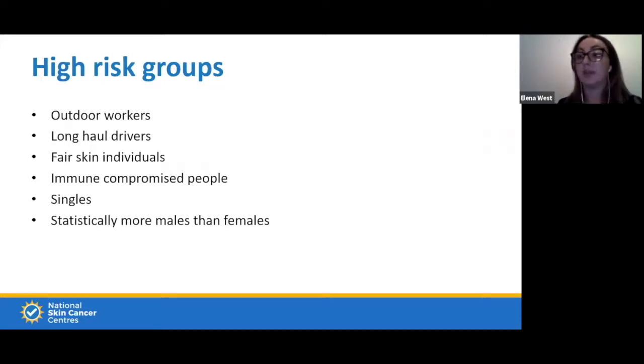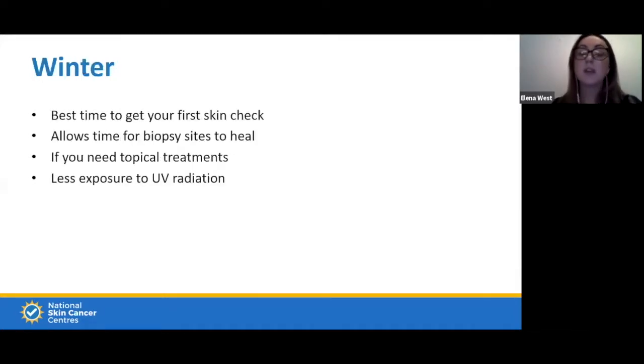I encourage you to consider winter as the best time to get your skin checked. If you need anything burnt off, taken off, or sent for checking, it allows time to heal without sun exposure. Topical treatments have some downtime involved, and you cannot be in the sun or it becomes extremely uncomfortable in the heat. Winter also means we're generally less outdoors and exposure to UV radiation is lower.